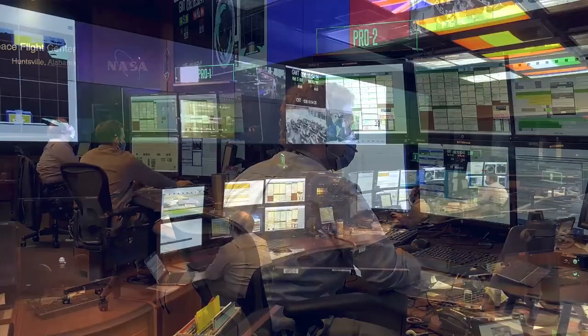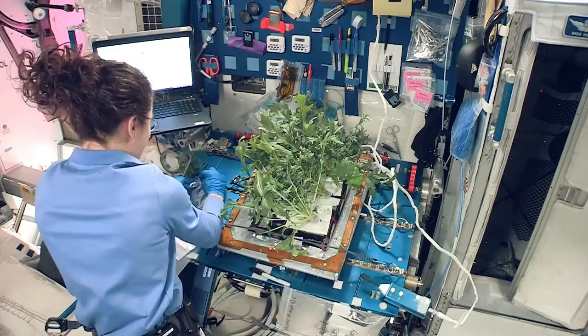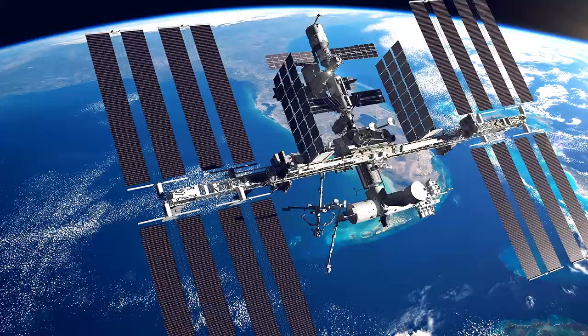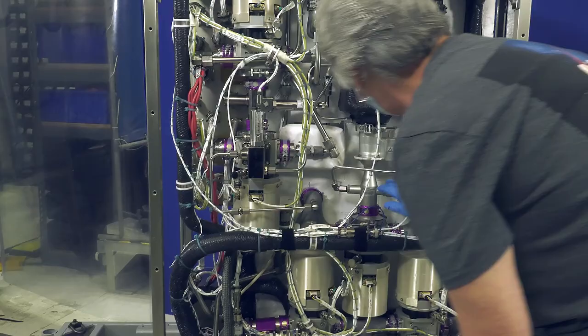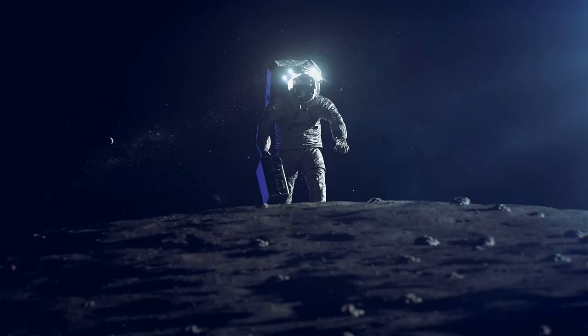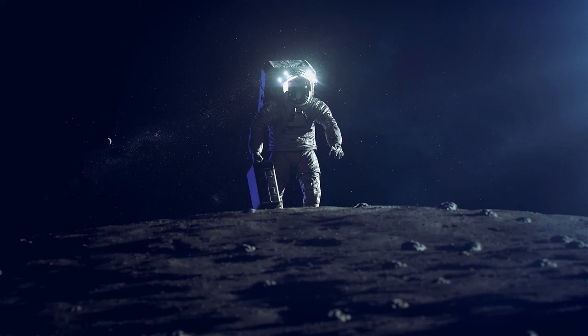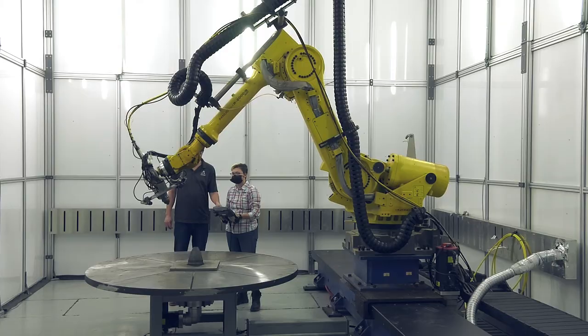At the Payload Operations Integration Center, Marshall supports the space station 24 hours a day, 365 days a year, coordinating all scientific experiments on the orbiting laboratory. Hardware designed, built, and managed by Marshall, such as the four-bed CO2 scrubber, provide valuable data and state-of-the-art support system capabilities to help future explorers breathe easier on the Moon and future long-duration missions.